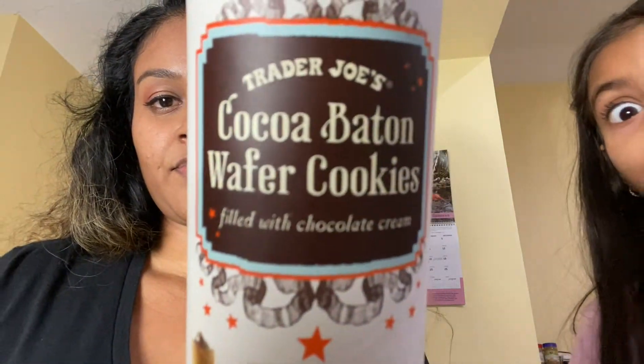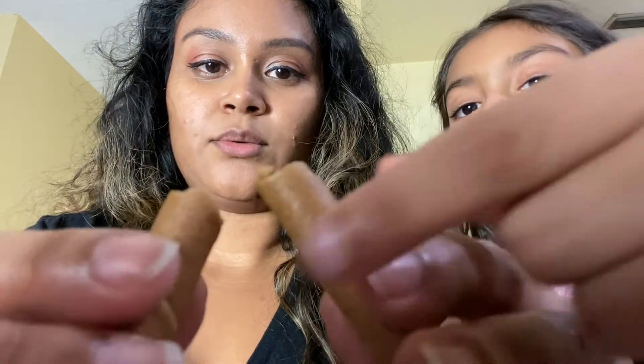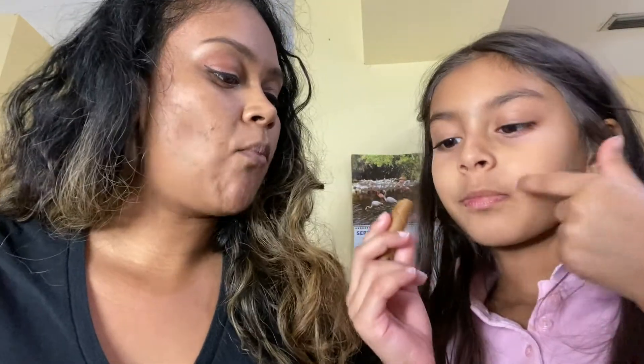These are yummy! This is the cocoa baton wafer cookie — two is 110 calories. They didn't have the pumpkin one; they had this chocolate one and vanilla but no pumpkin. They're long wafers, and the inside chocolate is soft. These are really good!